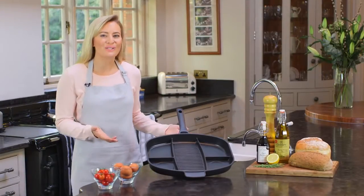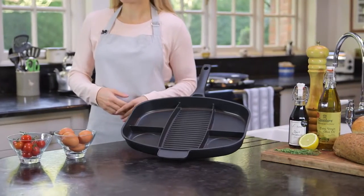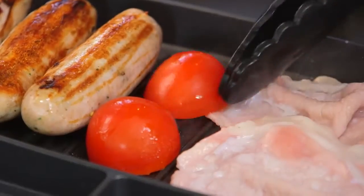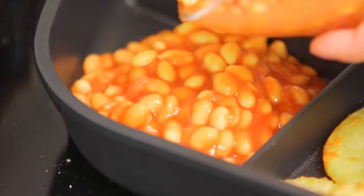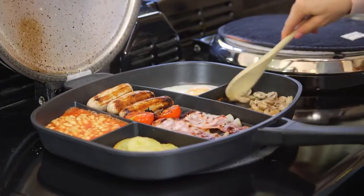Introducing the Cooks Professional multi-section frying pan — the all-purpose pan that lets you cook five different types of food at the same time. No need for separate pots and pans. With its five different compartments, this handy all-purpose frying pan does it all.